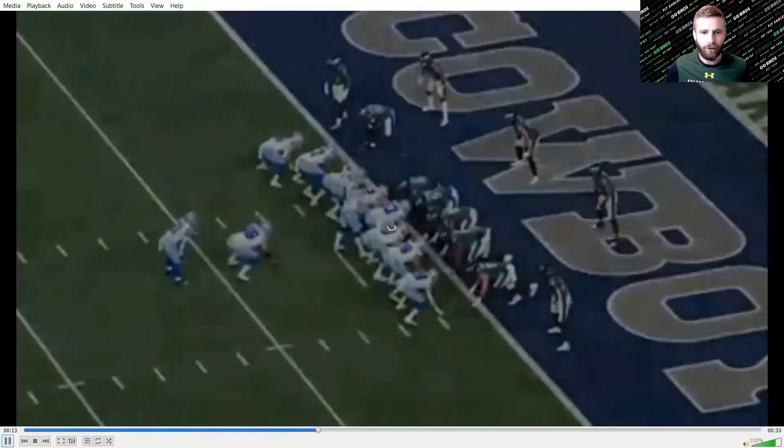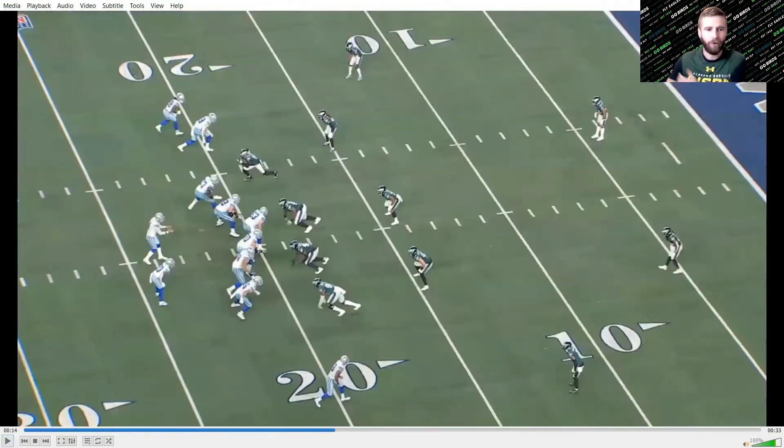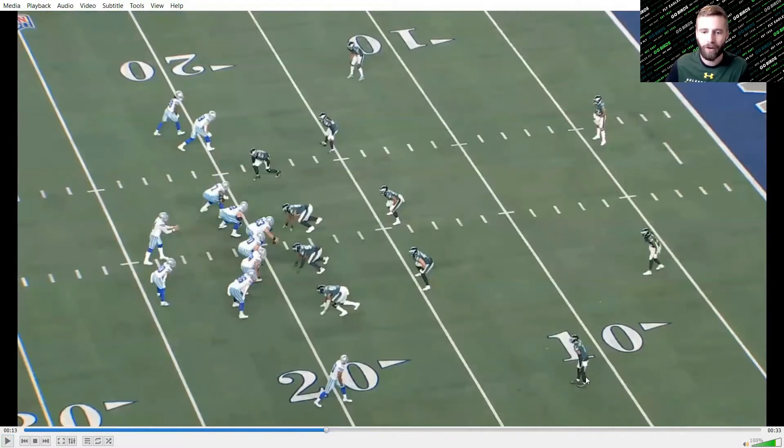Later in the game with the score seven to seven, the Eagles are going to be in cover two sink. We've got two high safeties and outside cornerbacks lined up in off coverage. In sink coverage, you're protecting against the vertical route rather than pressing and playing the flat.